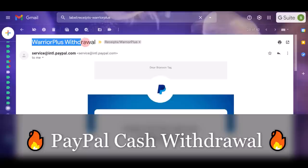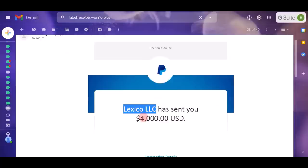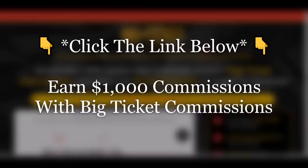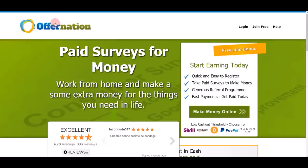To prove that this is actually working, you can see on my email a WarriorPlus withdrawal — an email from PayPal sent to me. You can see 'Dear Branson T' and Lexical LLC, which is WarriorPlus. They sent me over $4,000 US dollars straight into my PayPal account. That's the result I'm able to get using Big Ticket Commission. You can get instant access by clicking on the link in the video description below.